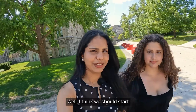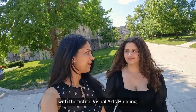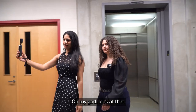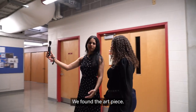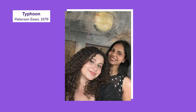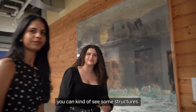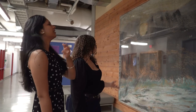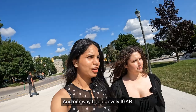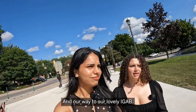I think we should start with the actual visual arts building. Oh my god, look at that — we found the art piece. Do we take a selfie here? You can kind of see some structures; they kind of remind me of like mountains, with the sharp edges over there. On our way to our lovely IGB — our home.